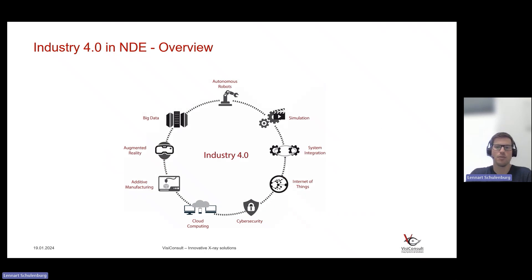Industry 4.0 is not just a single initiative or effort, but really a plethora of technologies that make up this industrial wave. We have robotics, simulation, systems integration, internet of things, cloud computing, additive manufacturing, augmented reality, and big data — all of this makes up Industry 4.0. The phrase is significantly overused, but it has quite a lot of merit in our industry too. What I want to show you today are NDE 4.0 aspects we see already in our everyday lives — something tangible, not just futuristic.